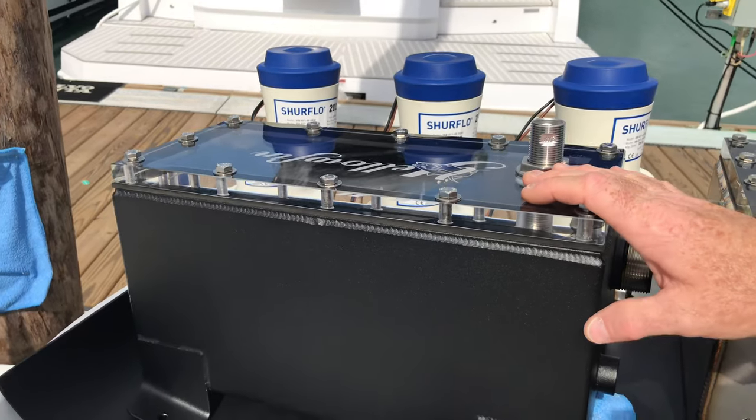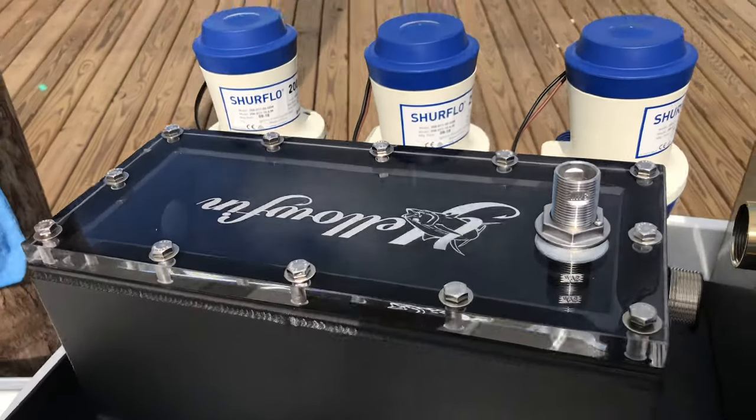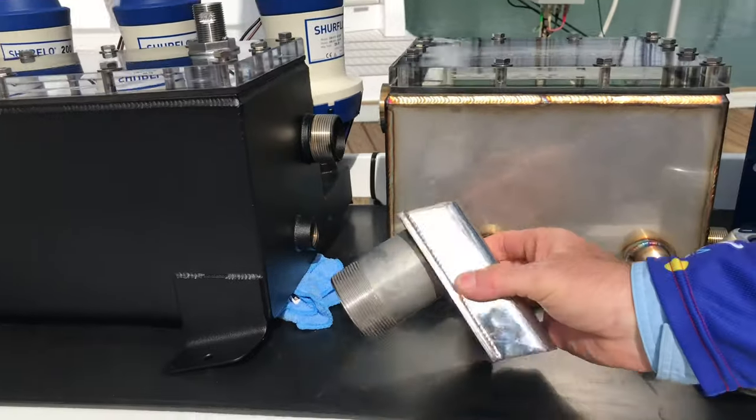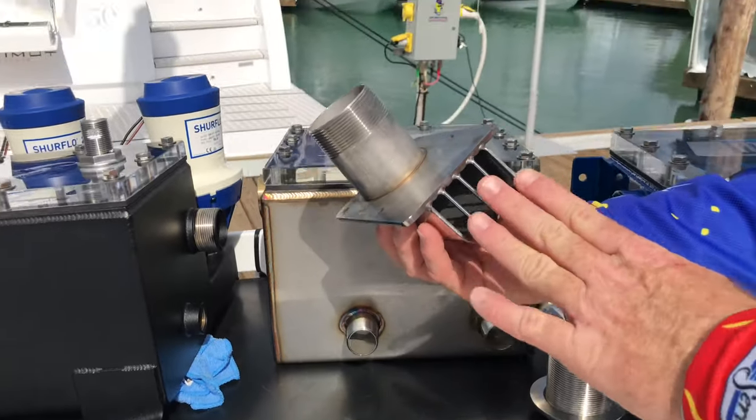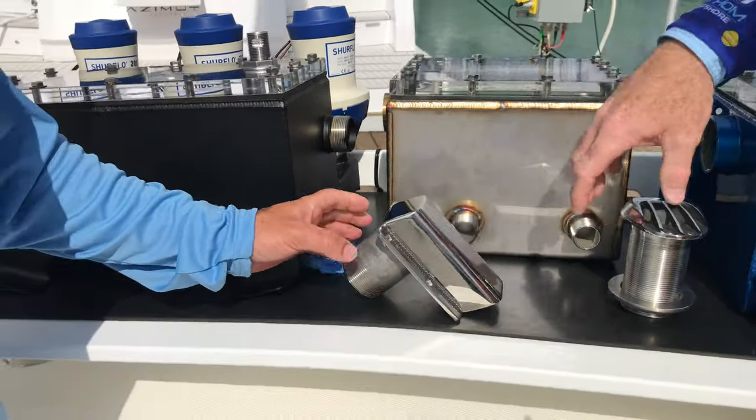This is Wade Long's box — it's getting ready to go on his 36 yellow fin, and you can just see how pretty the welds are. Mike, in addition to that, you fabricate and manufacture pickups as well. Correct. So you've got some really cool products there also.